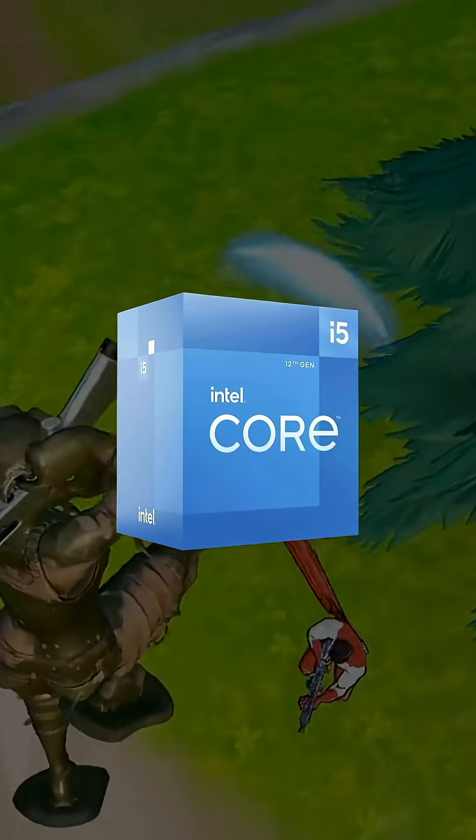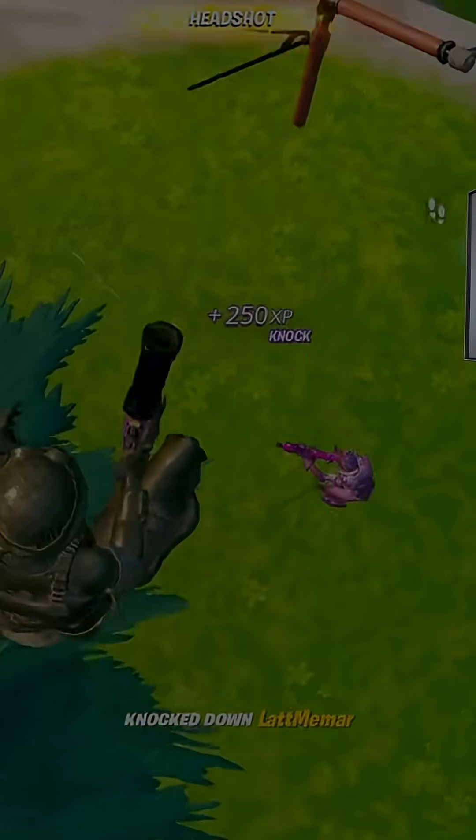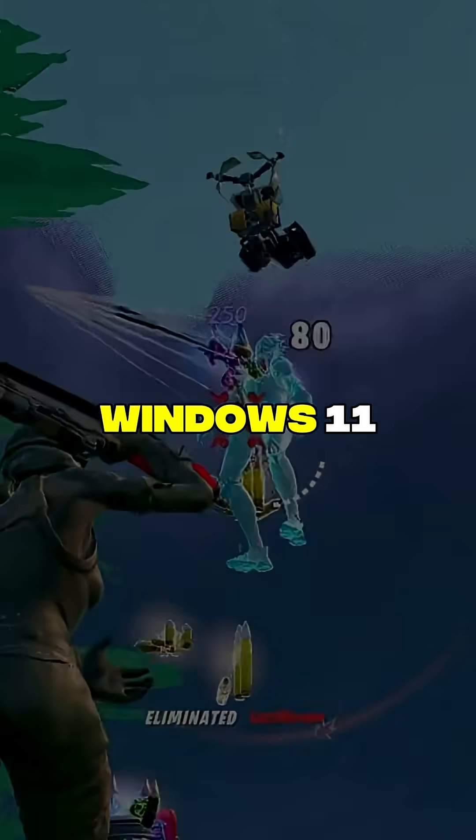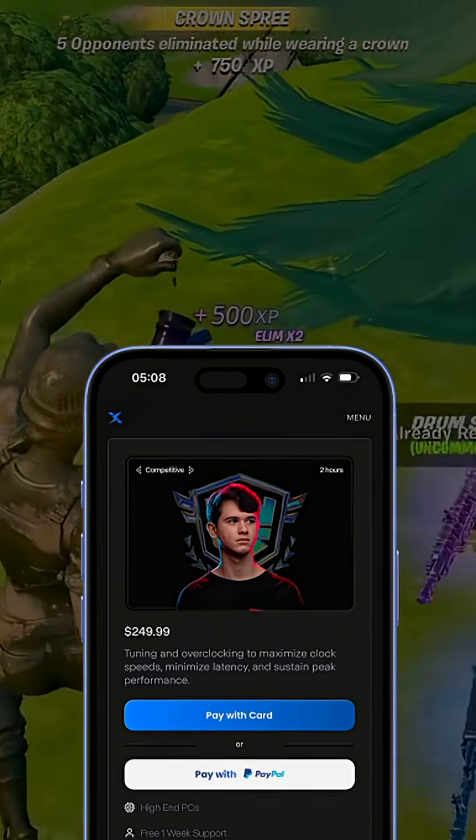So if you're on 12th gen Intel or newer, Ryzen 7000 or 9000, you need Windows 11 — just de-bloat it properly. And if you want to de-bloat Windows 11, that's exactly what we do at Zilli. Links in the bio.